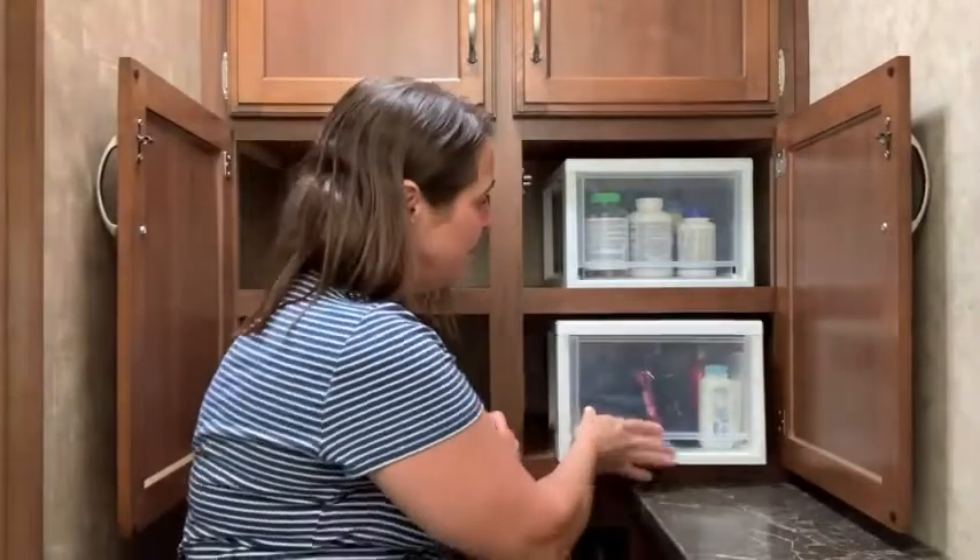What's great about these storage containers is when you're done using them in somewhere like a camper, you can use them in your home or wherever.